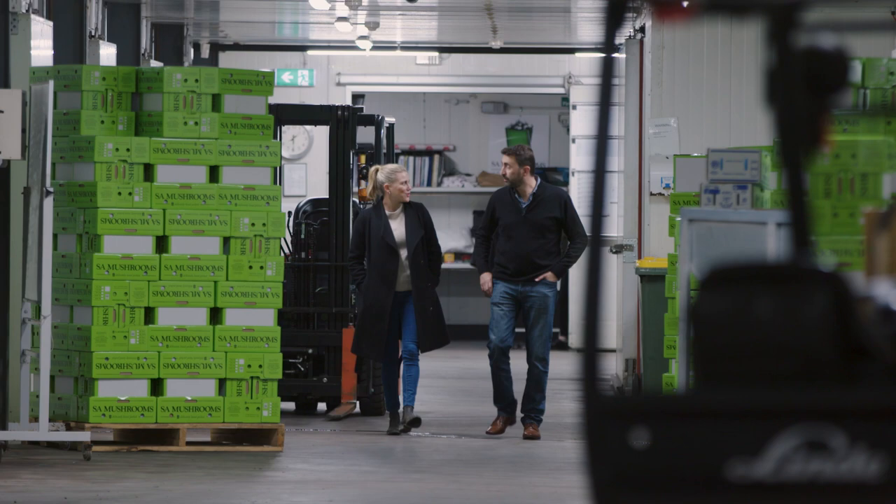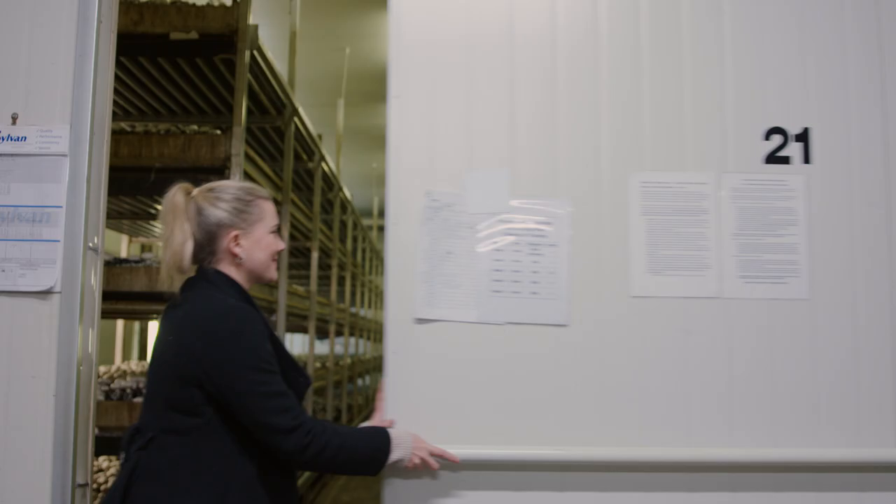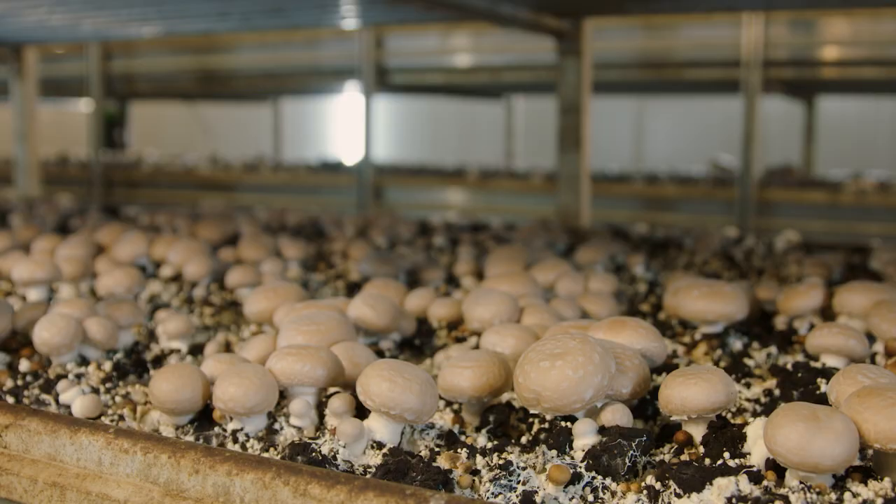I'm in the northern Adelaide Plains visiting Nick Familla to cook with some of his fresh mushrooms from his family-owned mushroom farm.